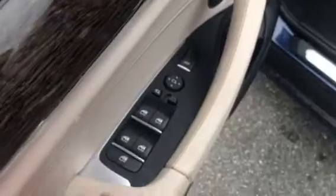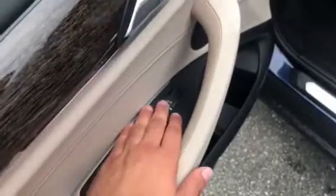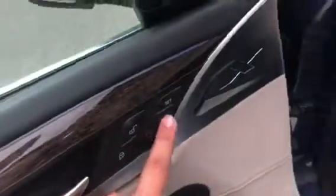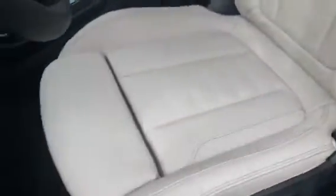Let's go inside the vehicle. It has Oyster Vinesca leather. Here are the Window Master Controls along with the button that releases the trunk. These are the memory seat options and the seats are powered. Here is the driver's seat and here is the passenger seat.